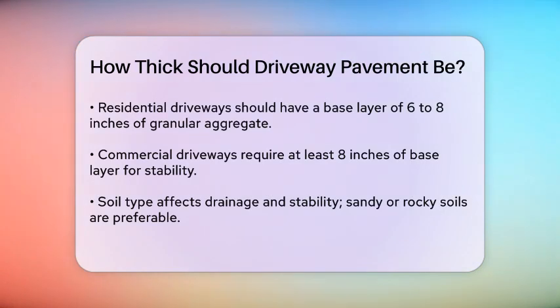The type of soil beneath the base layer also matters. If your soil is sandy, gravelly, or rocky, it will provide good drainage and can stay in place. However, if your soil is clay or loamy, it may need to be excavated and replaced because it doesn't drain well and can cause serious problems later on.